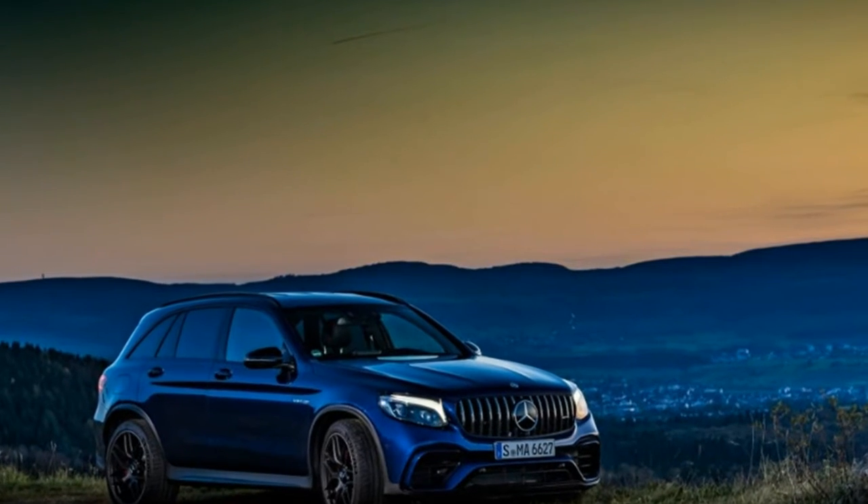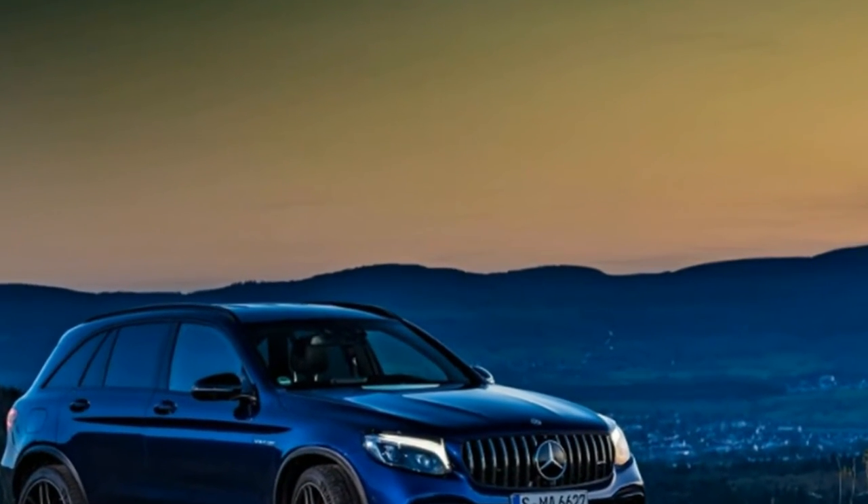EPA fuel economy: combined/city/highway 18/15/22 mpg.